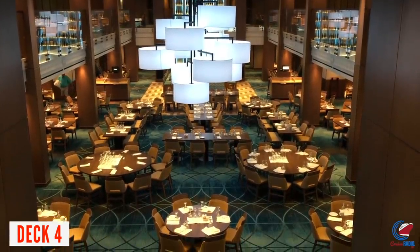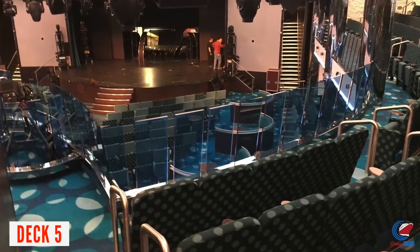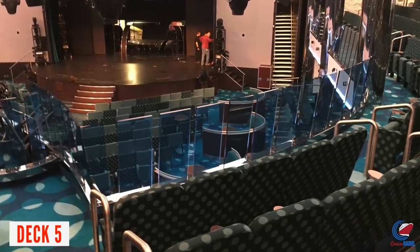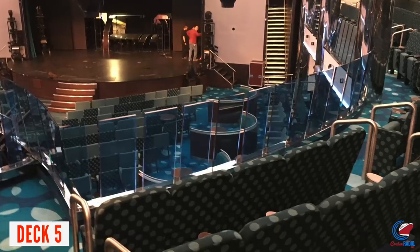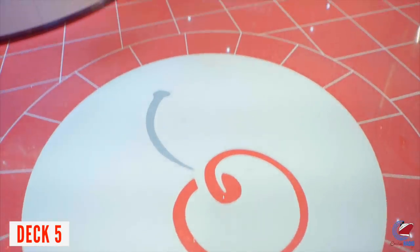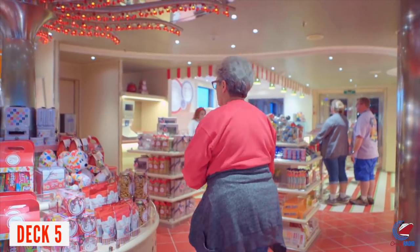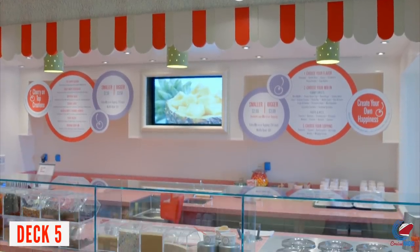Deck 5 is a busy deck. At the front is the second floor of the Liquid Lounge — these are the cheap seats, not the best in the house. For a premium view, go down to Deck 4, the ground level. Just outside the theater, you'll find a bank of eight elevators and more fun shops around the atrium. There are also four elevators midship and four elevators aft. Cherry on Top is here too, where you can get a pound of your favorite candy or a scoop of ice cream.